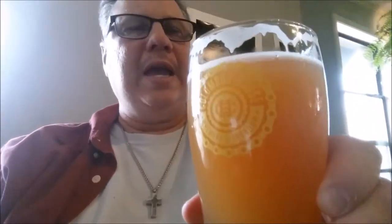Let me show you — it has that very hazy orange juice look like the style has. It's bitter with Warrior hops and also uses Citra, Mosaic, and Galaxy. So all the usual suspects there.